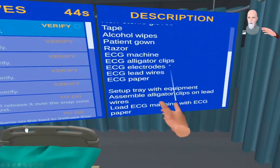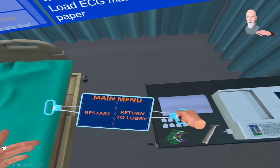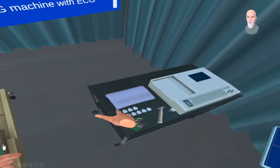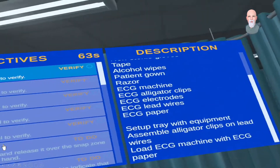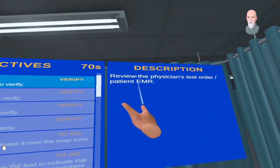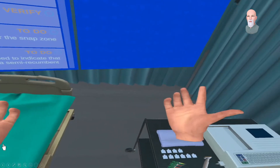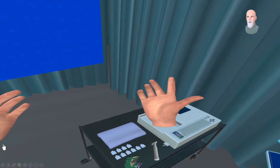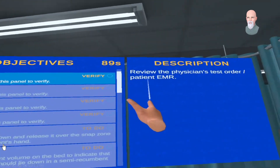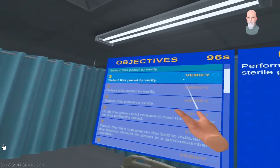Once you've read and understood what all the pieces are, you can check that off. Your tablet is always available to restart or go back to the lobby. Once you've mentally confirmed you have your equipment ready, you check off that step and automatically move to step two — review the order. There's not really an order to review here; it's reinforcing to the student that this would be the next step in the process. You verify and check it off in the app, then move to objective three.